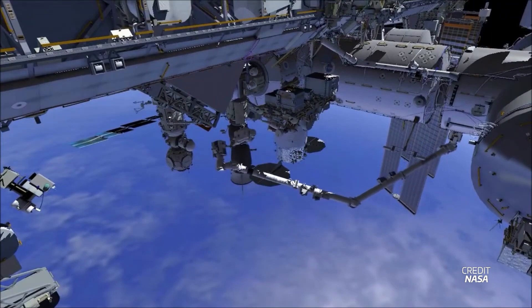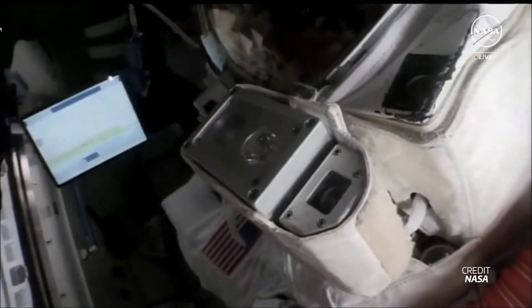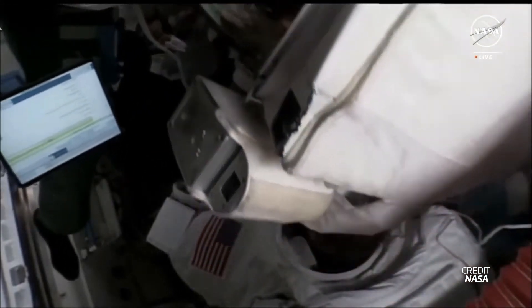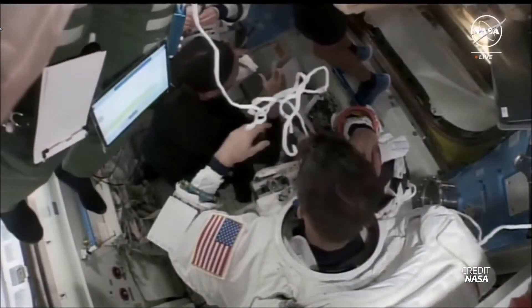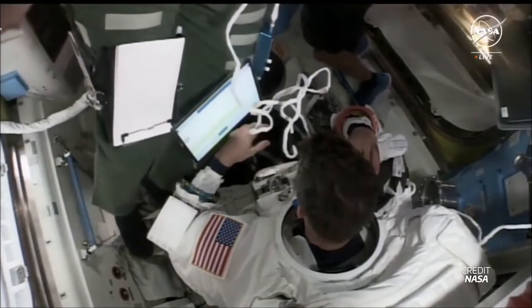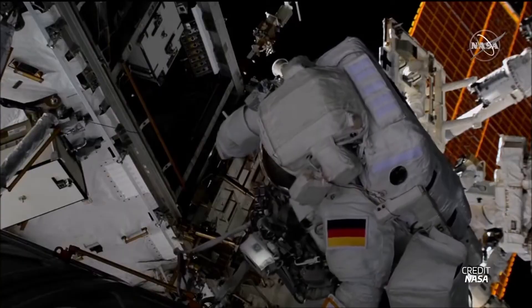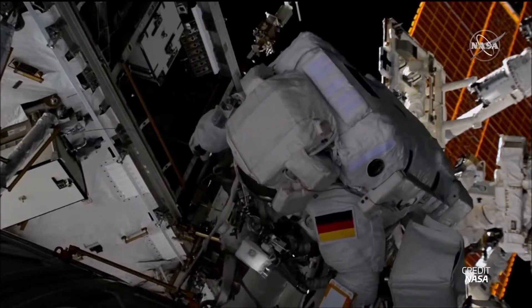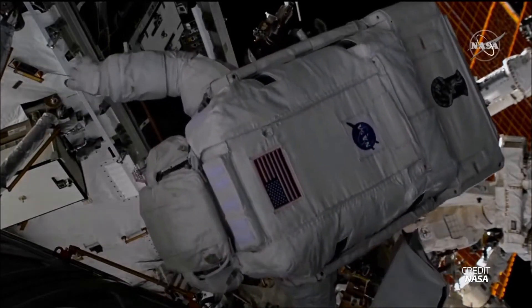That spacewalk had been scheduled to fix an electronics box on a communications antenna that had developed a fault. Spacewalkers Tracy Dyson and Matt Dominick were preparing for US EVA 90, but the spacewalk did not proceed as planned and the crew began taking off their suits. These spacesuit parts have had their fair share of problems. In 2022, spacewalks were stopped after ESA's Matthias Maurer had a layer of water pool in his visor. And the most severe close call happened back in 2014, when ESA's Luca Parmitano nearly drowned inside his spacesuit.